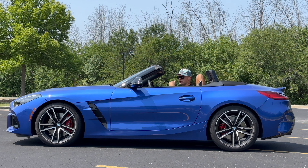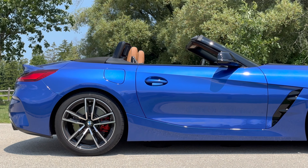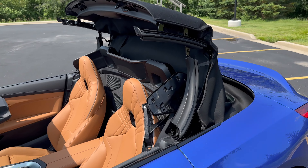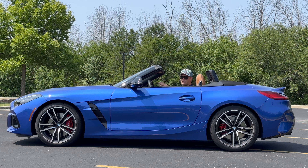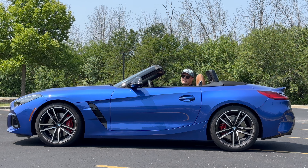At number four we have to talk about the roof. The Z4 comes exclusively as a rag top and it's pretty good. The soft top keeps weight down and lower in the car, which helps handling, and it's also pretty refined and quiet with the top up on the highway. If you want to put it down, you can do so while moving as long as you're going under 32 miles an hour, and it takes about 10 and a half seconds to go up or down — pretty quick. And if you're cruising with the top down and get a call, there are microphones in the A-pillar blocked from the wind, so you get crystal clear call quality.